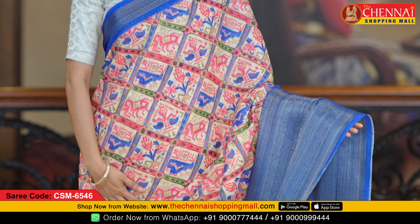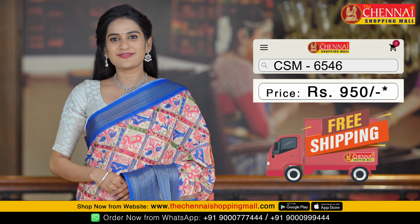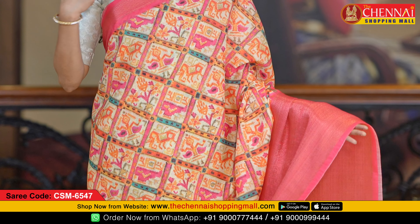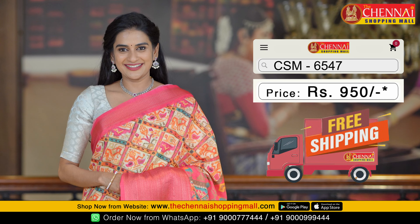Next saree is cream and blue color combination — light and bright color — saree code CSM 6546. The last saree in this series is one more light and bright color: cream and pink color combination, saree code CSM 6547.